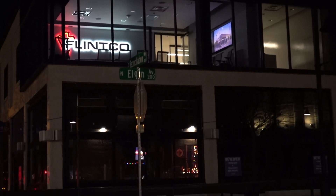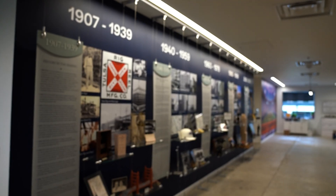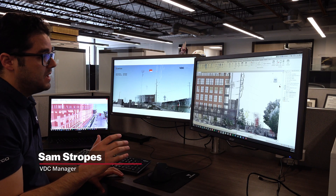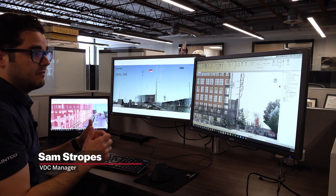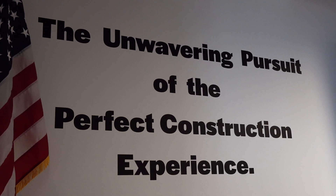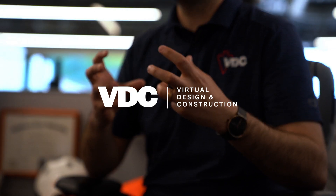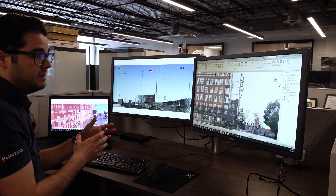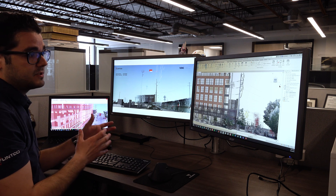At Flenco, we don't like to just react to problems. We like to be proactive and create solutions before they cause construction delays in the field. The utilization of technology in and of itself is not sufficient. What we do at Flenco, specifically within our VDC department, is utilize technology to provide concrete solutions for our teams that ultimately save our owners time and money.